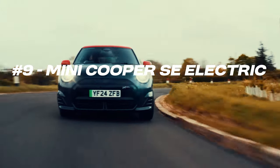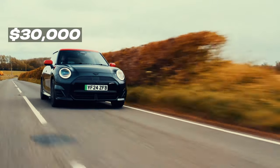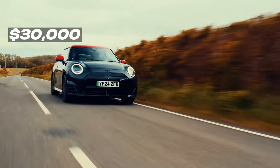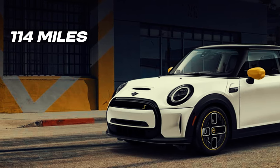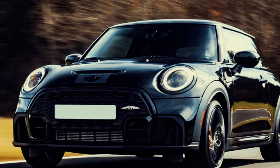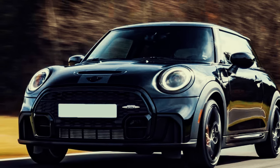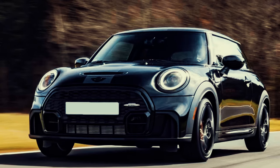The Mini Cooper AC Electric takes the 9th spot. Starting under $30,000 US dollars, it delivers style and personality. With a range of 114 miles, it's best suited for city driving. Its compact size and instant torque make it ideal for urban environments, delivering a fun, agile driving experience that Mini is known for.